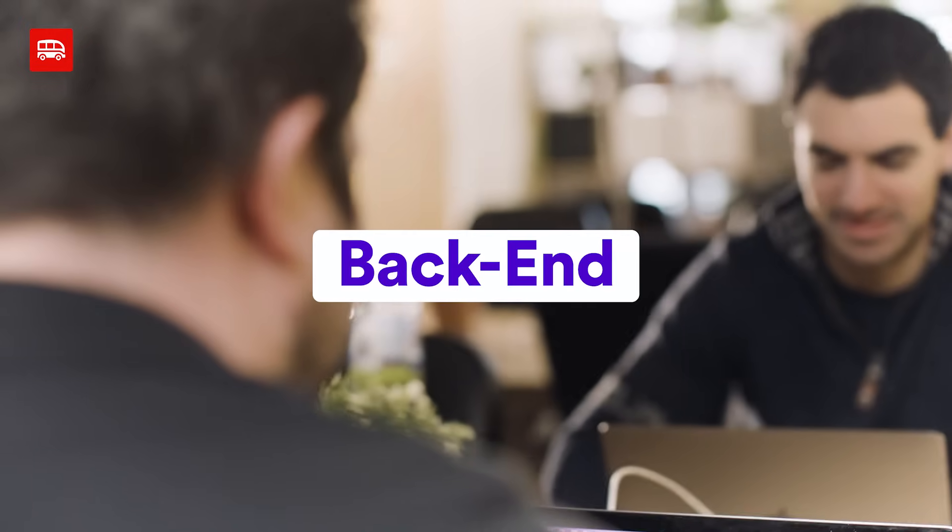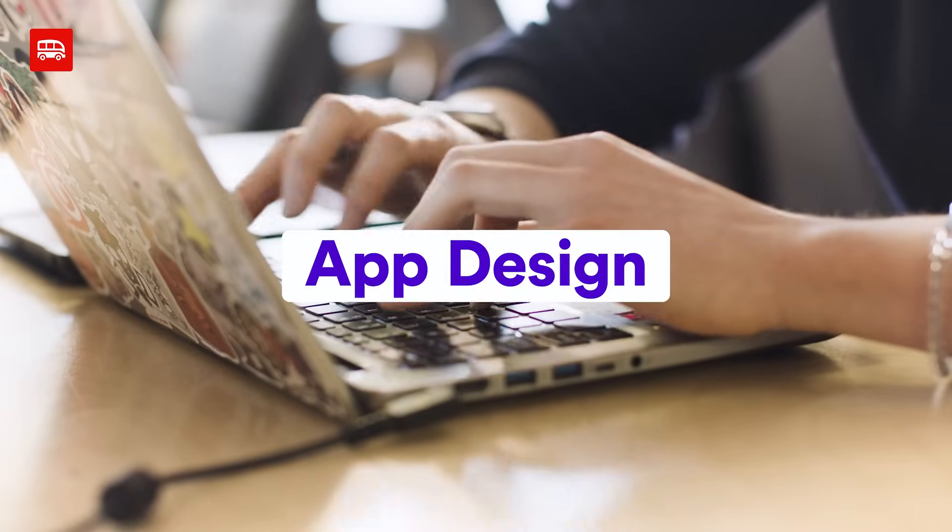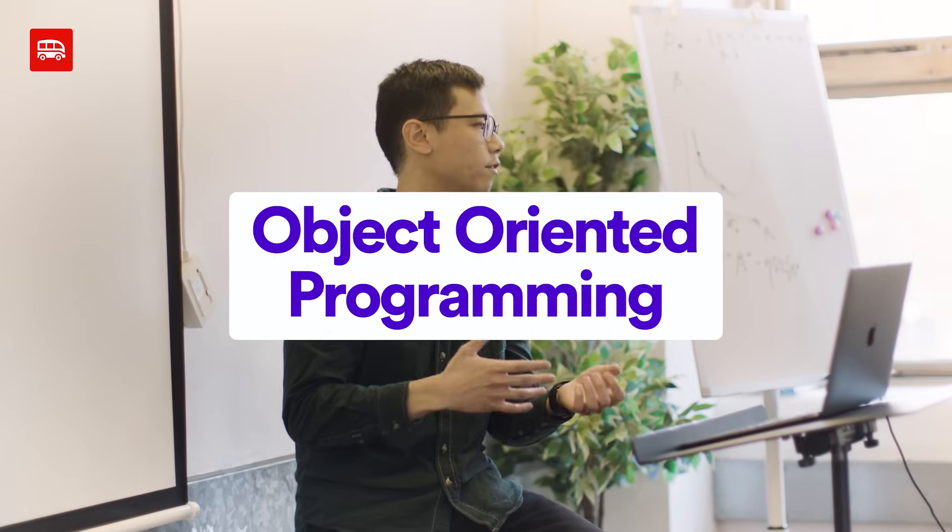On the Web Development Bootcamp you really learn the fundamentals of software development. We start with back-end and then move on to front-end. Next we go on to designing apps and finally we produce projects whilst working in teams. And then we moved on to learning about databases, object-oriented programming, and eventually front-end.